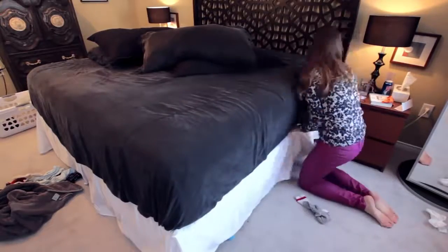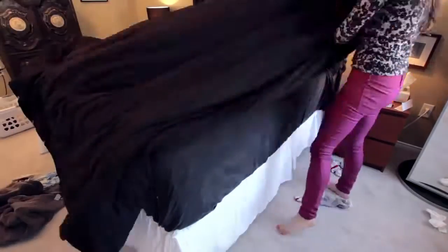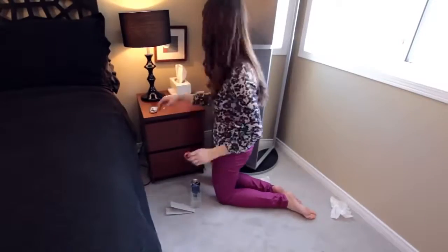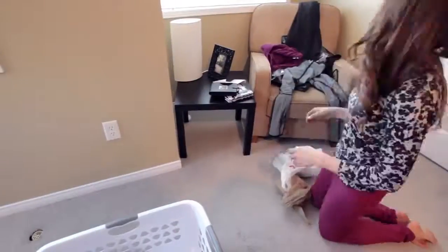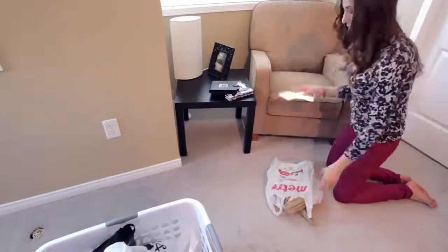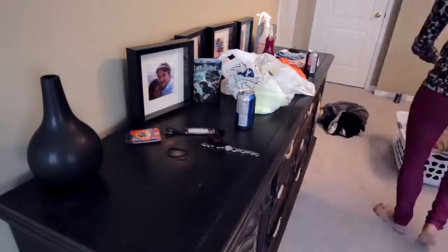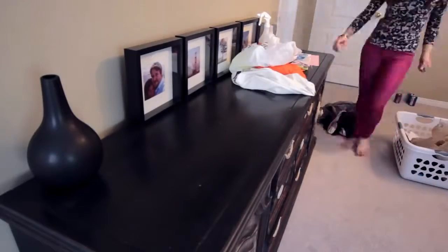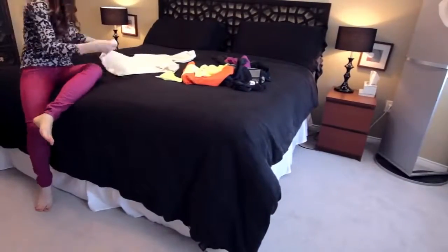A great tip I always use is that I line my items up parallel or perpendicular to the edges of my furniture. You can bring your garbage bag around with you and toss things in as you go. You can throw dirty clothing on the floor in a pile and clean clothing on the bed, that way you can quickly fold it before you move on.